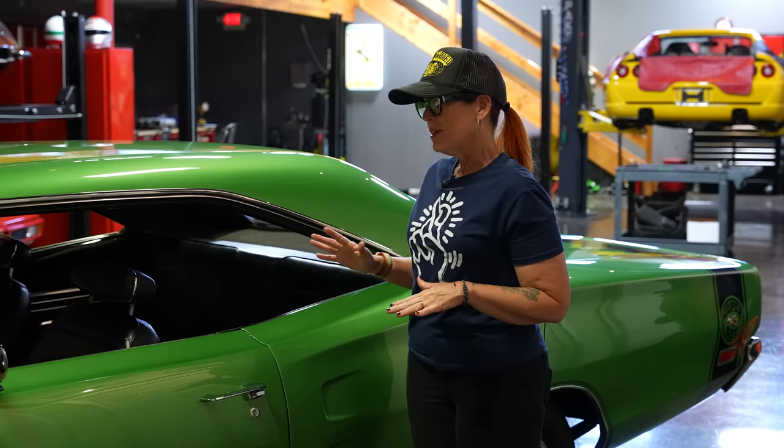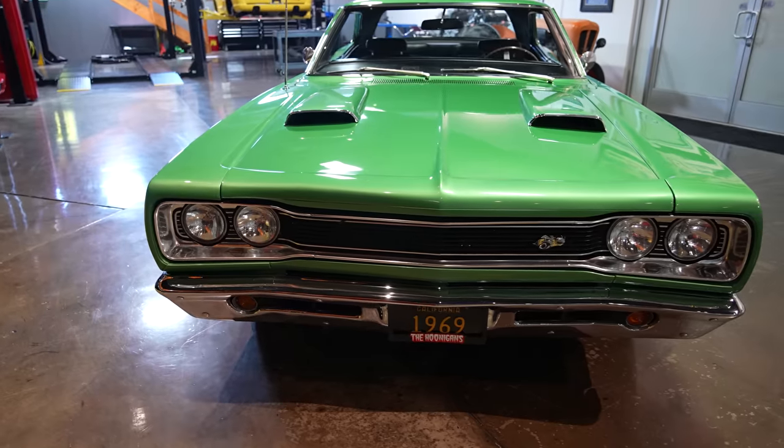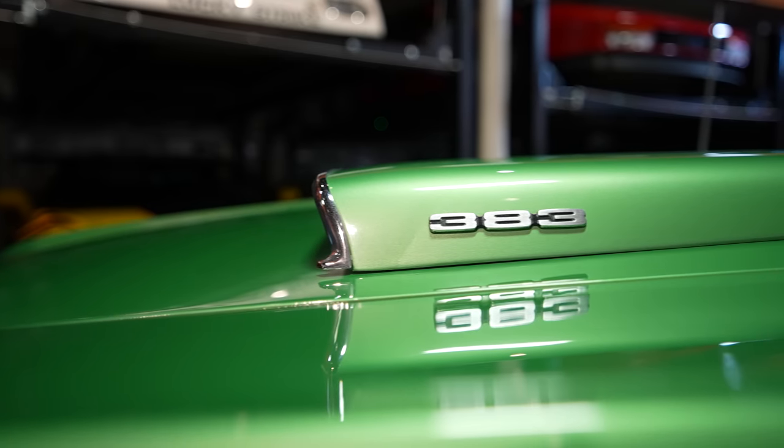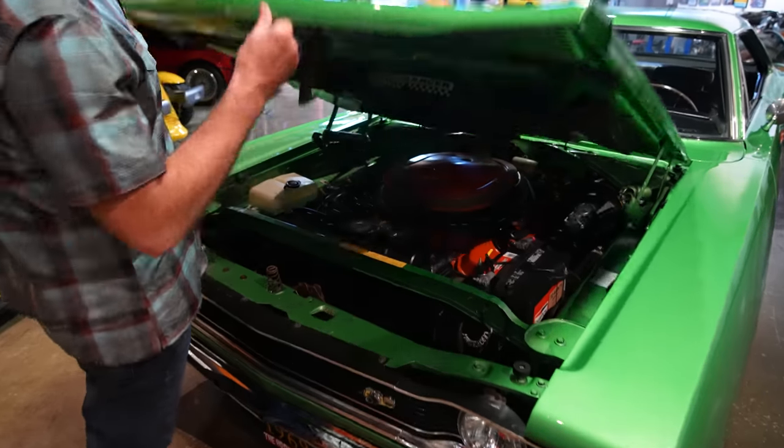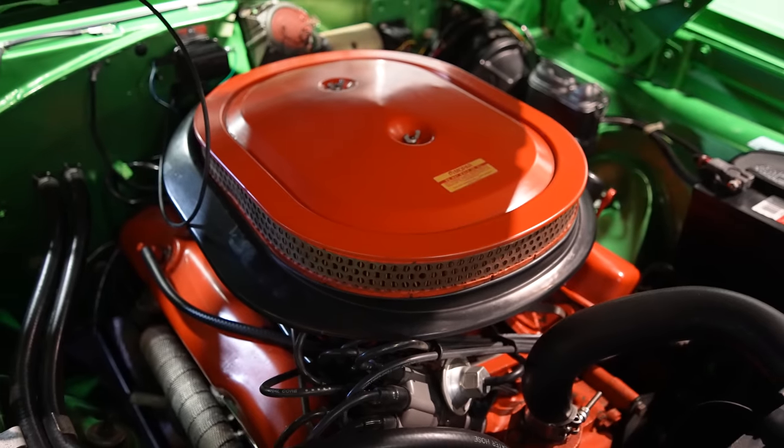1969 Super Bee. It's a California car, LA factory, numbers matching. It does have a little bit of rust down here. If you're buying a muscle car, this is really what you want to see. Let's light it up.